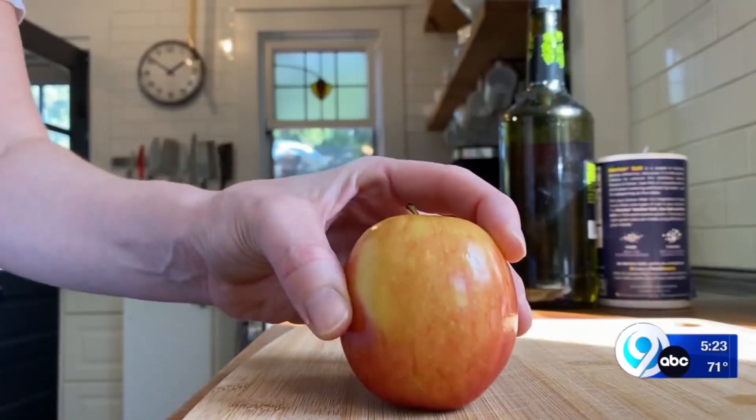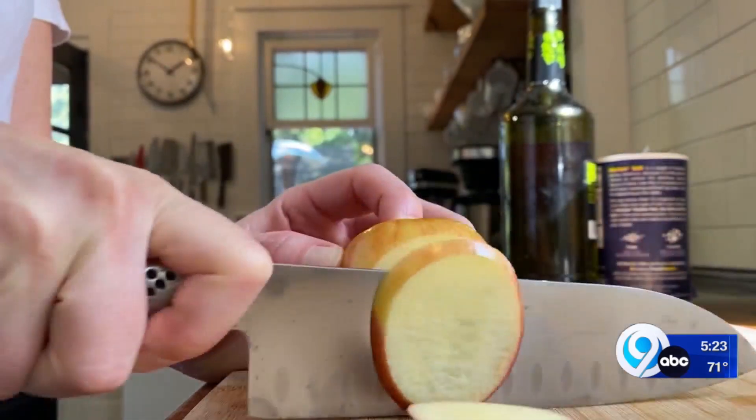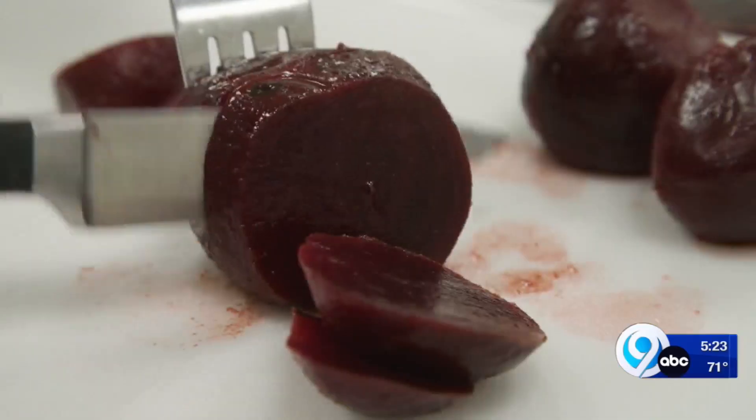A medium apple supplies about 20% of your daily fiber needs if you leave the skin on. How about beets? The nitrates in these fall beauties can help lower your blood pressure.